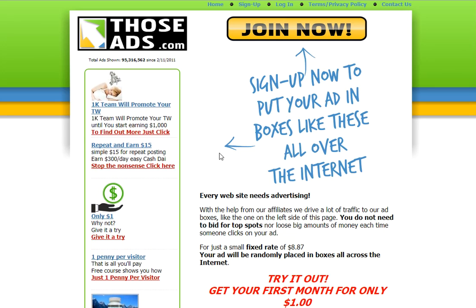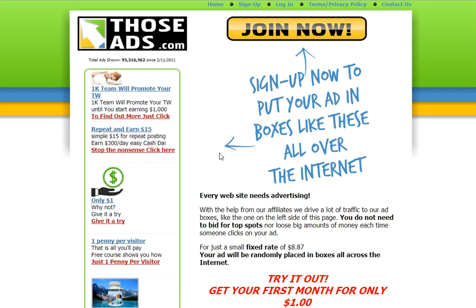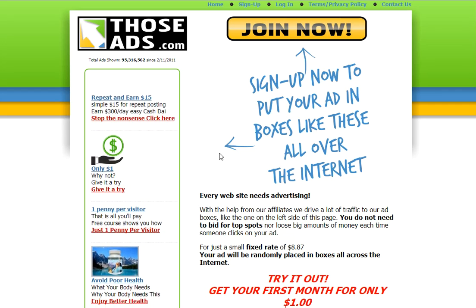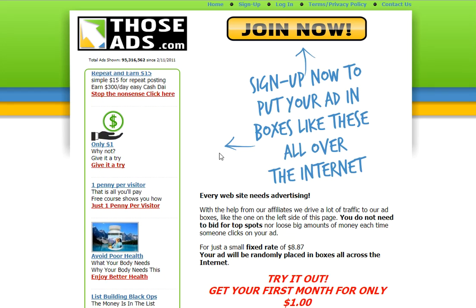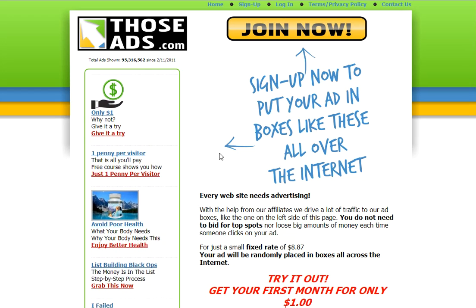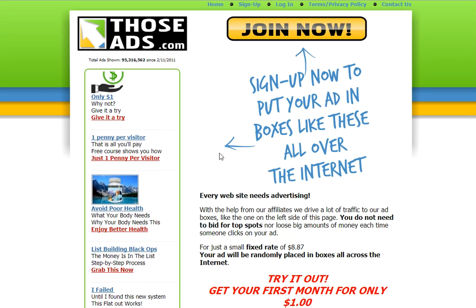The really cool thing is that all five ads usually, in an average account, get about 40,000 impressions a month. So that's pretty good for $8.87 a month. So give it a try — right now it's just $1 for your first month. Thanks.